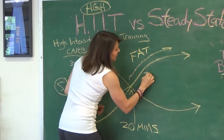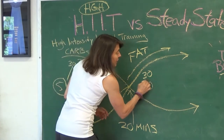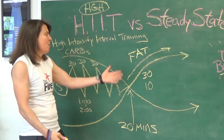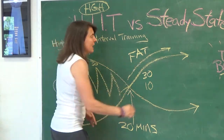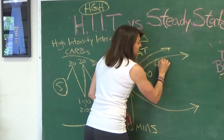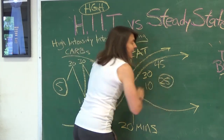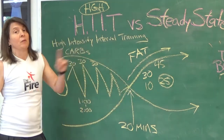So if I go 30 minutes, then I have spent 10 minutes in the fat burning zone. But watch what happens if I keep going — make sure you don't take a break at 20 minutes, keep going to 45 minutes. When you look at this, you have now spent 25 minutes in the fat burning zone. That's over twice the amount for just 15 more minutes of effort.